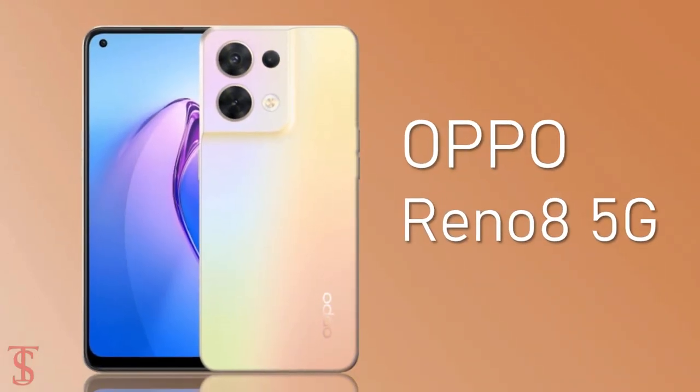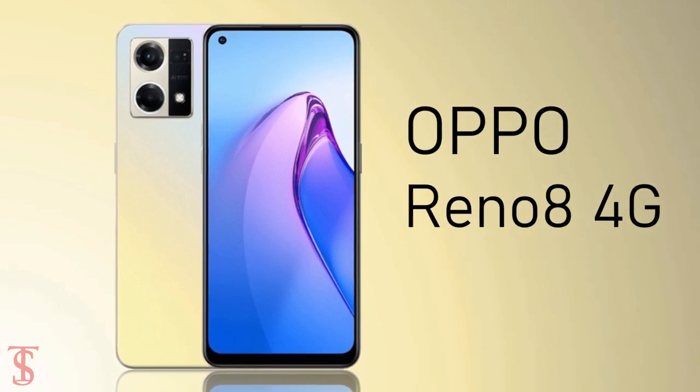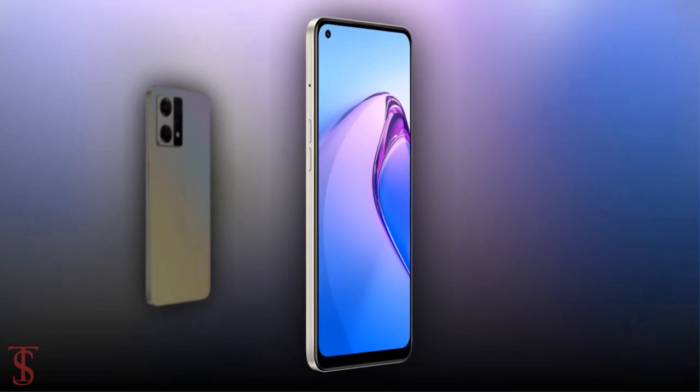After launching the OPPO Reno 8 5G back in July this year, the company has now launched the 4G version of it in Indonesia with quite a new design. Talking about the specifications...